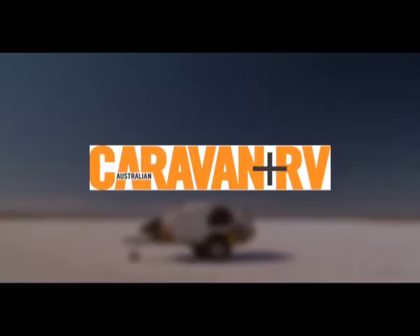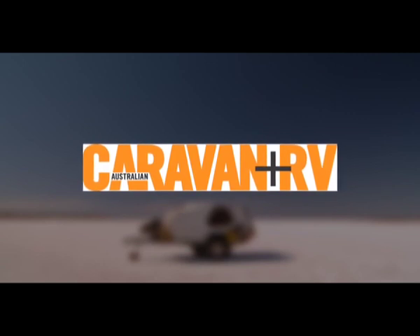This road test is proudly brought to you by Australian Caravan and RV Magazine.